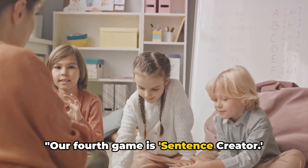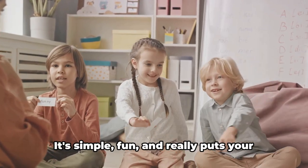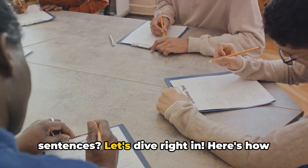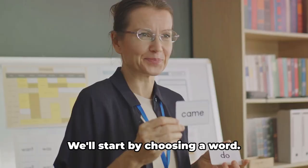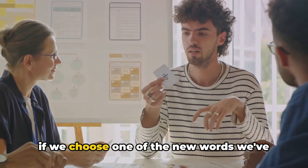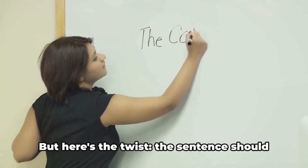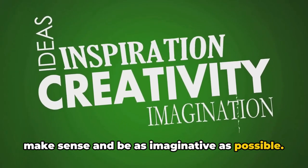Our fourth game is Sentence Creator. This game is a fantastic way to get creative with the words we've been learning. It's simple, fun, and really puts your vocabulary to the test. Here's how to play Sentence Creator: we'll start by choosing a word — any word is fine, but it's even more fun if we choose one of the new words we've learned today. Once we have our word, our task is to create a sentence using that word. The sentence should make sense and be as imaginative as possible — and the longer the sentence, the better.